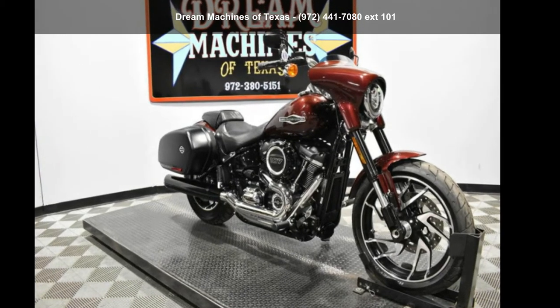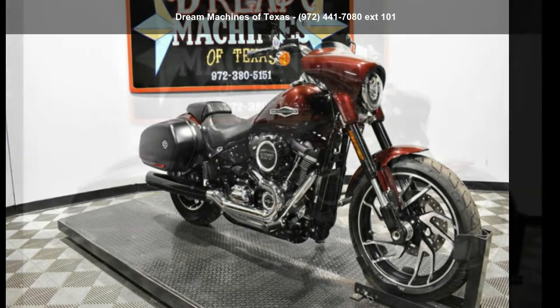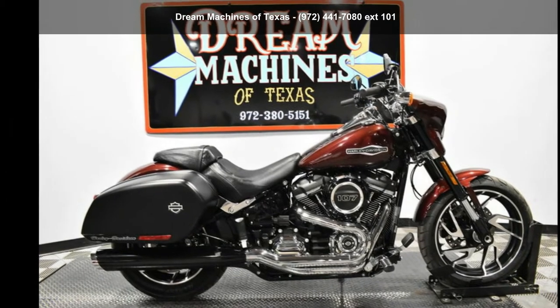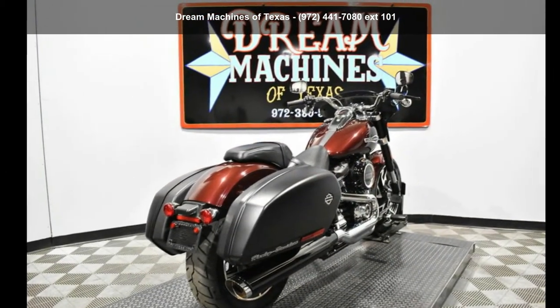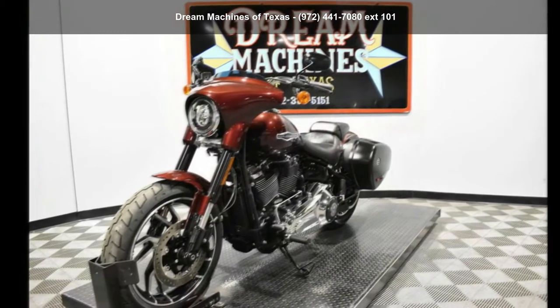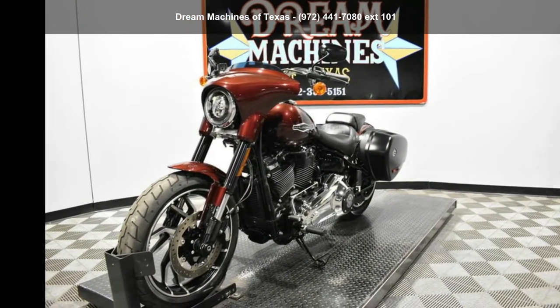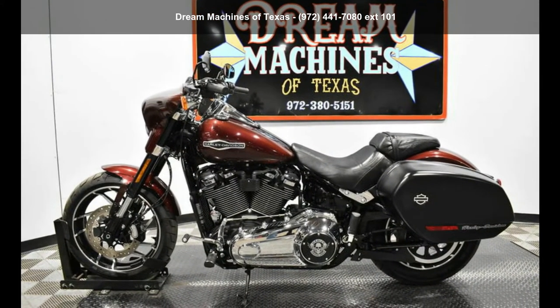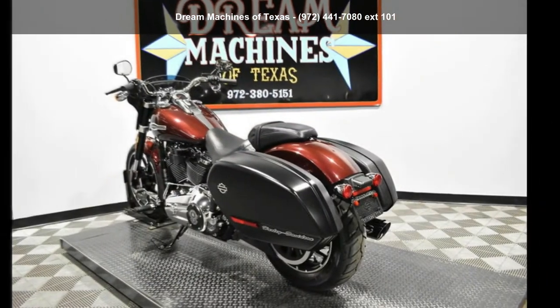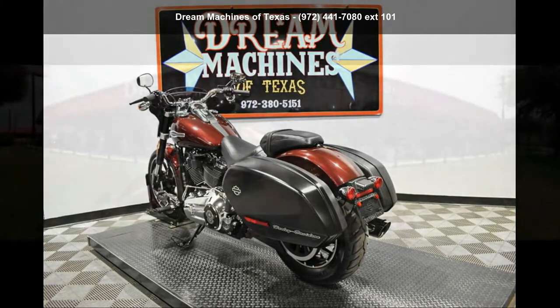Check out this Harley-Davidson 2019 FLSB Softail Sport Glide. This could be the motorcycle you've been looking for. This is a great deal on a pre-owned motorcycle. Low mileage is an important factor in your purchase, and this one delivers a low odometer reading. A test ride is waiting for you — call now to schedule an appointment at our dealership.